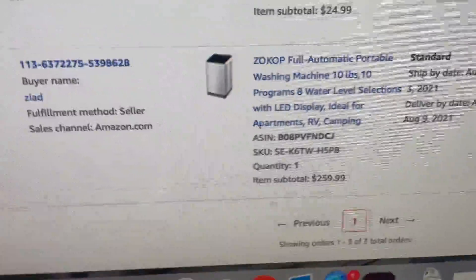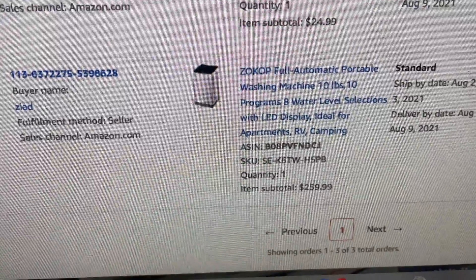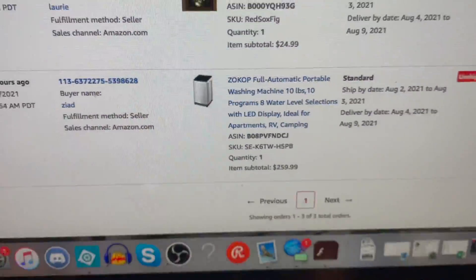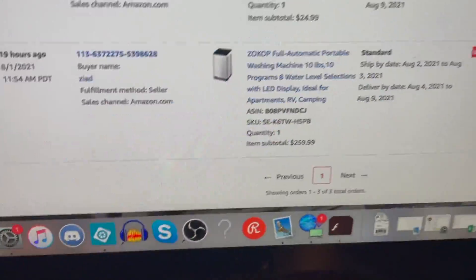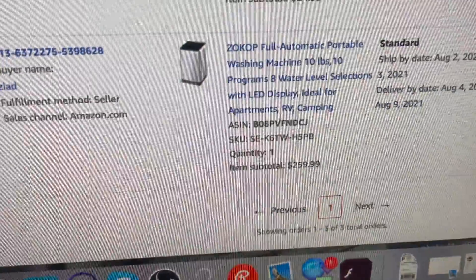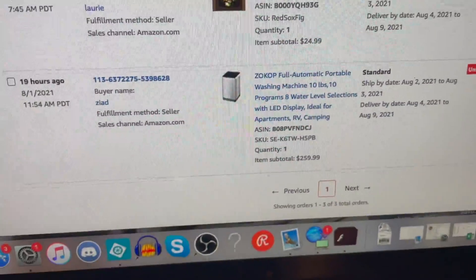Starting out on Amazon — this is upstairs in the garage so I'm not going to bring it down. I got this in that Amazon returns pallet, it was brand new. I sold it for $260, so that should be really good money there.